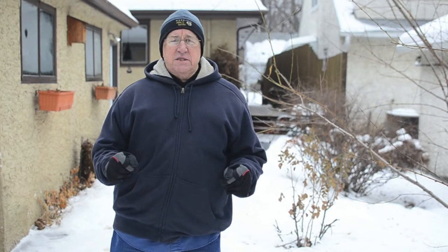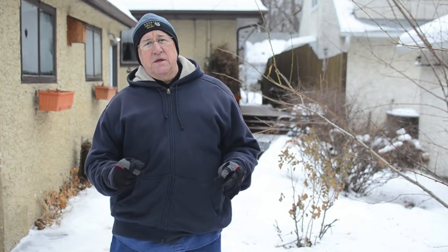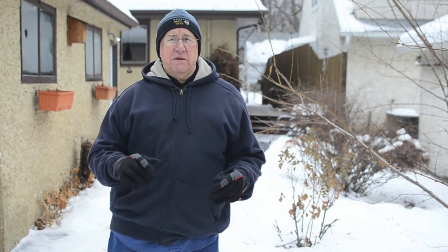So try ground feeding to pull in some juncos to your yard. You will enjoy these little guys — they'll really brighten your day no matter what the weather is.